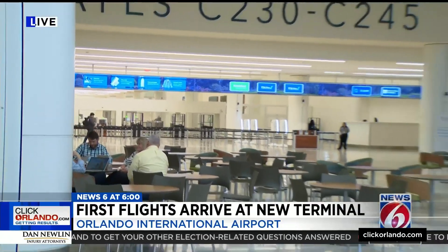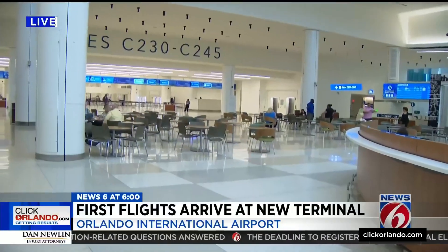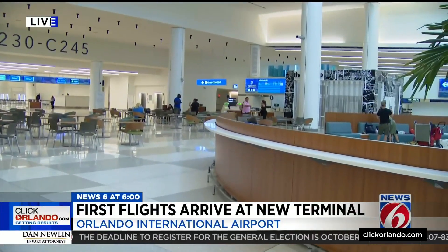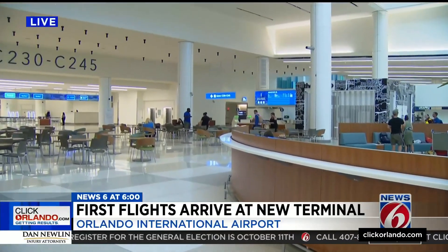What are passengers saying? They say this seems to put Orlando's airport on par with a lot of other international airports. Awesome, beautiful, clean, new. It's great for people to follow. It's easy to walk through. It's awesome.